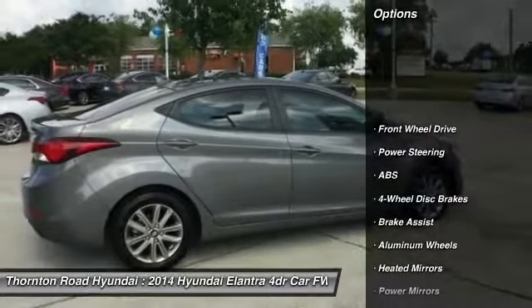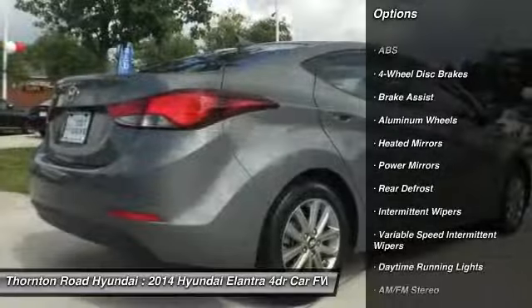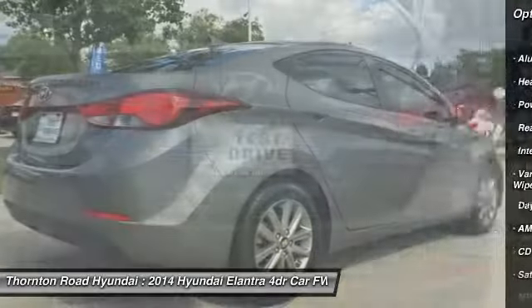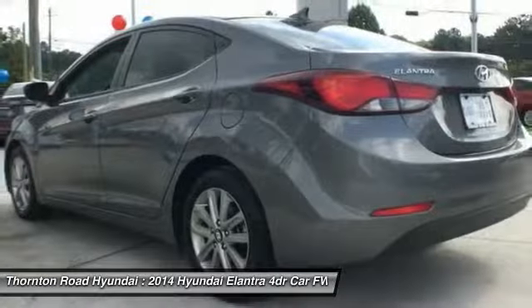Stability control, traction control, keyless entry, anti-lock braking system, power steering, adjustable steering wheel, driver airbag, four-wheel disc brakes, cruise control, aluminum wheels.